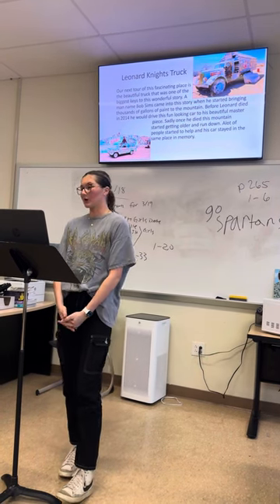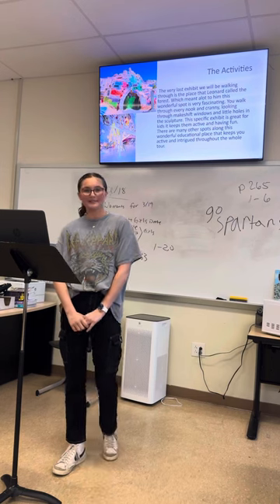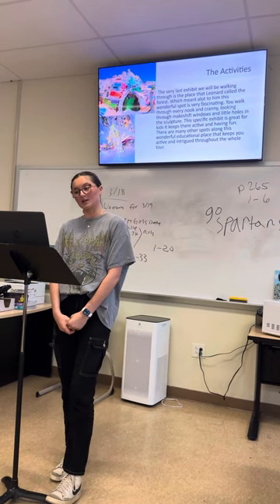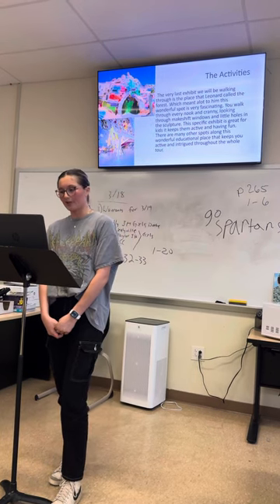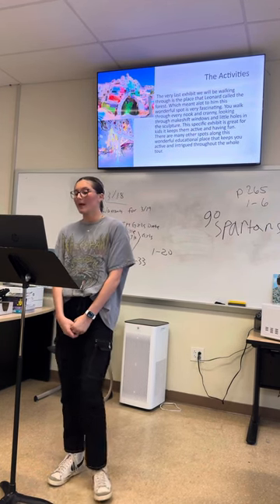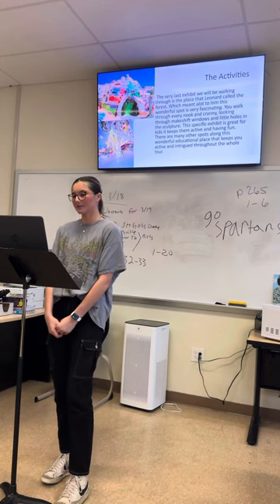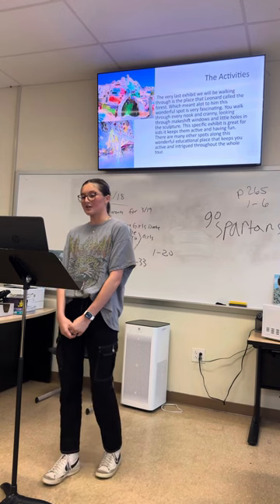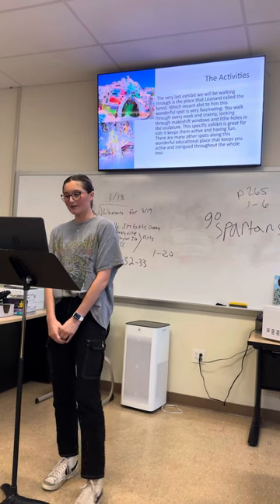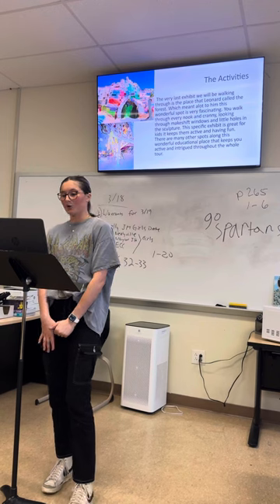Our last but definitely not least exhibit is the most fun for sure. The last exhibit we'll be walking through today is a place Leonard Knight called the forest, which meant a lot to him and a lot to his collection. This wonderful spot is extremely fascinating — you walk through every nook and cranny, looking through every makeshift window and little holes in the sculpture. This specific exhibit is great for kids; it keeps them active and having fun at all times. In the first picture, you can see the entrance to the forest, and in the bottom picture you can see one of the many trees inside that he sculpted, which hints at the name 'the forest.'